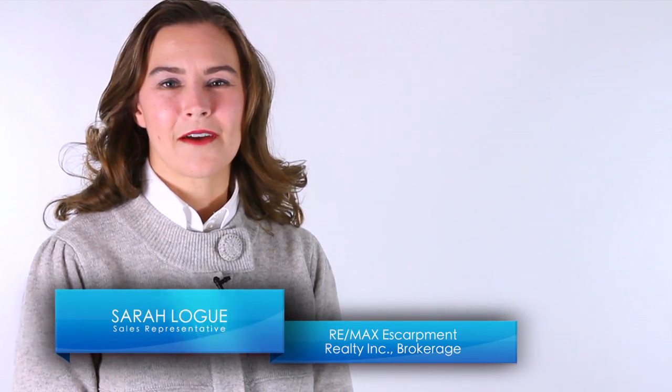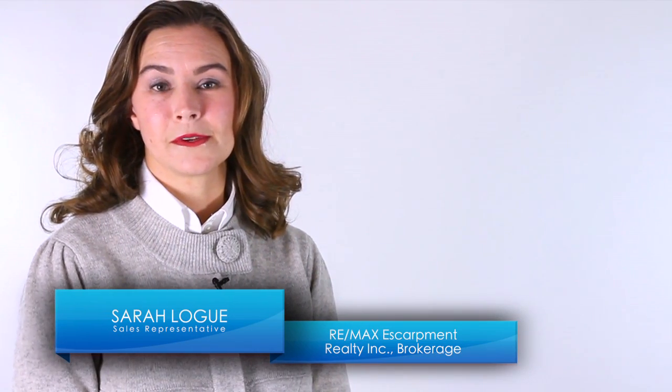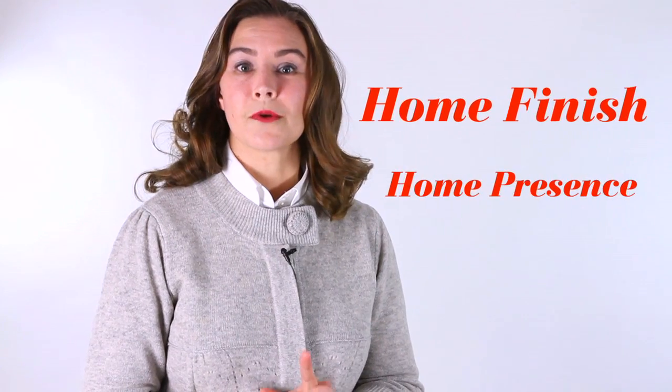Hi, I'm Sarah Logue here on behalf of Team Logue and RE-MAX Escarpment. Today I'd like to talk to you about the overall impression of finishes in your home. When I look at the board and people ask me, Sarah, why is this home selling? Why isn't this home selling? The number one response and the number one reason that we constantly bump into is home finish and home presence.